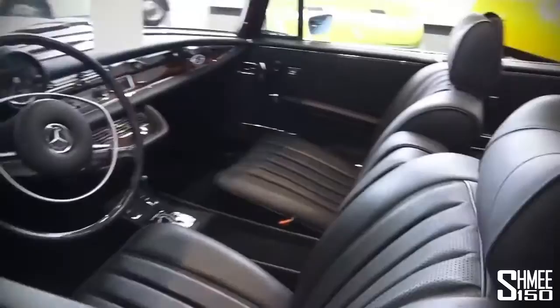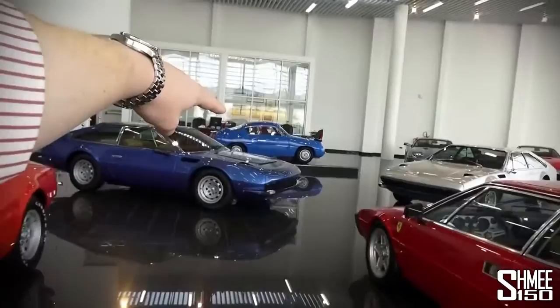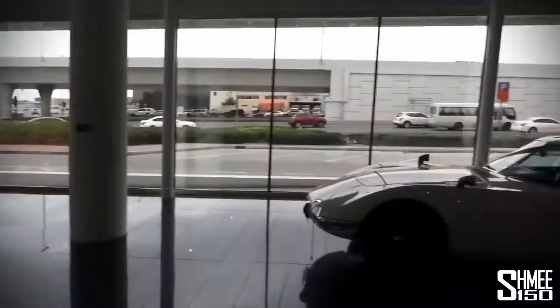Beautiful examples — it's nice to come and have a look around the showroom. If I was going to have one, I do love that 750 Zagato over there — it's just cool, 750cc engine. The XJ220 looks nice in the corner too. Nice little collection at Tamini Classics.